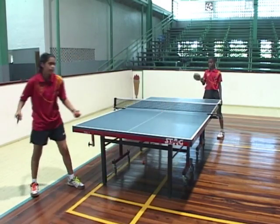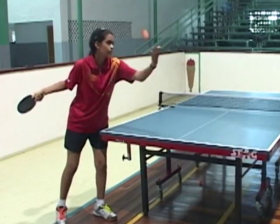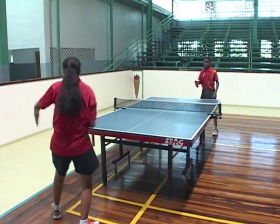Most of the time when you serve, the ball must be tossed up to a minimum height of 6 inches from the surface of the table. If you serve the ball and it goes into the net, you lose the point.